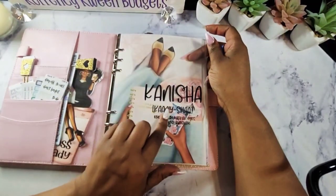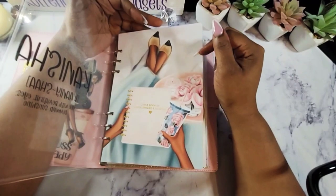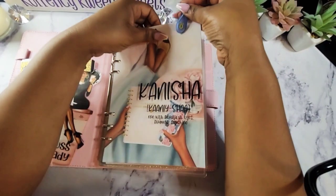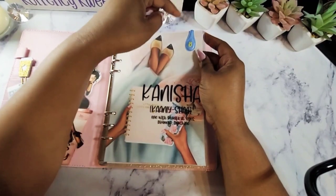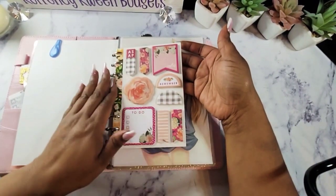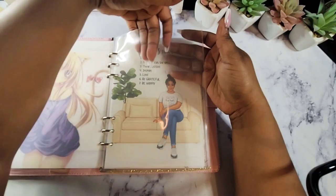This right here is a couple of dashboards I was playing around with. This one is transparent — it's just my name, how to pronounce my name, and the definition, which is 'one with beautiful eyes, diamond, and sunshine.' This is an actual dashboard I purchased from the Planner Press. I do have the subscription for her Digital Dash Box — I will link it and drop her website below. And then I have some sticky notes here. And my favorite — I love animes — I did create this dashboard.